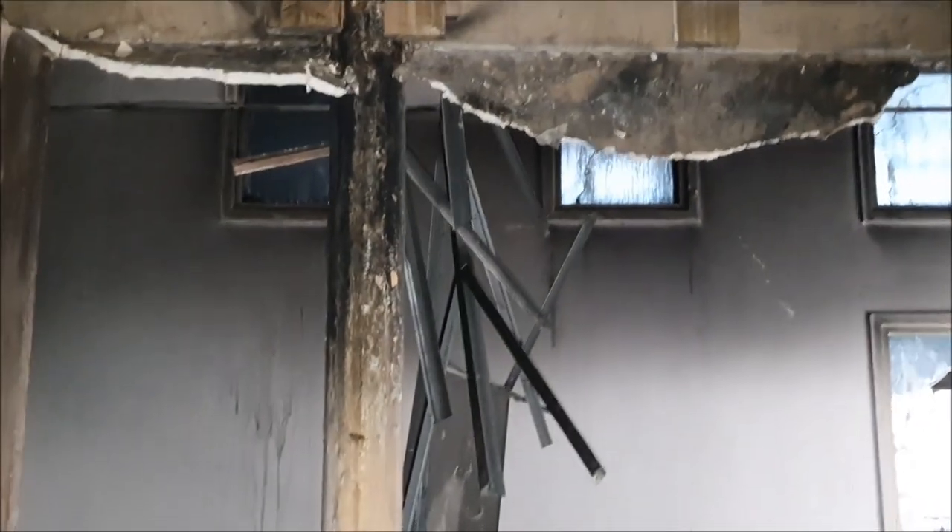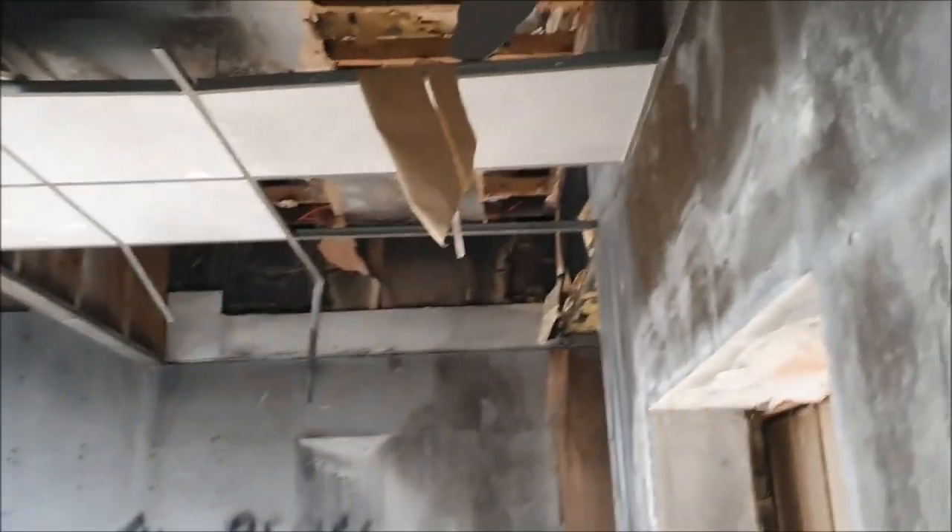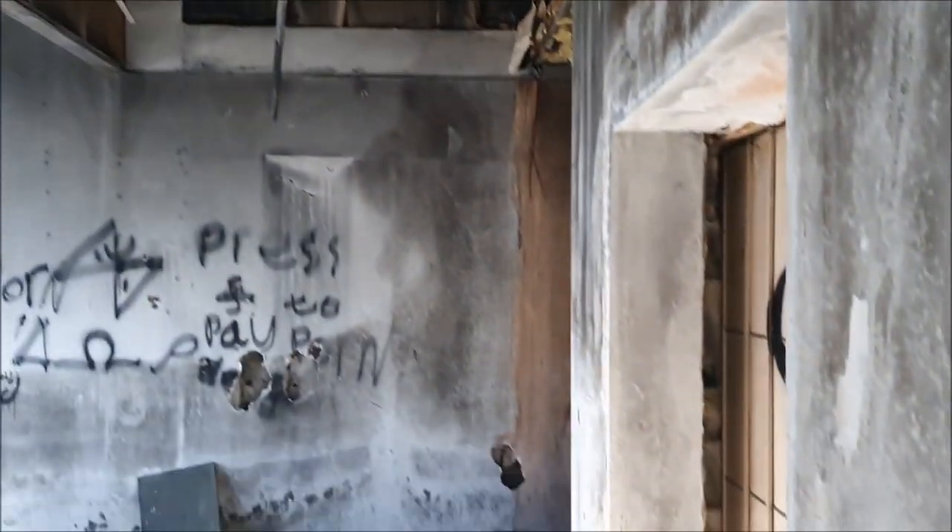Look at this — there's a staircase. That looks pretty cool. Oh, there are stained glass windows! I'm just showing the rest of the room off.